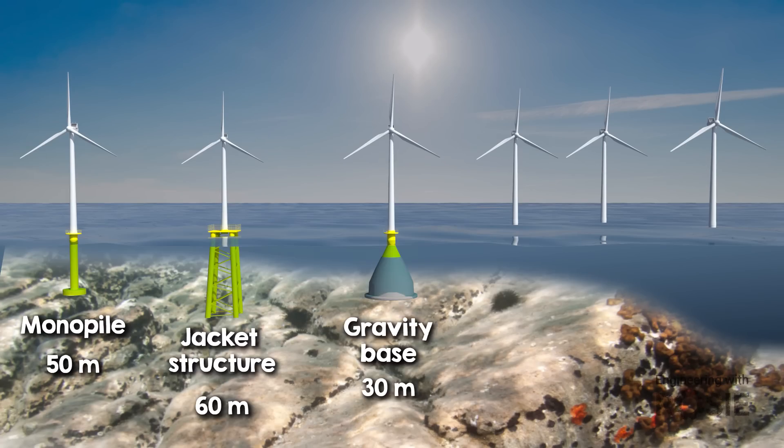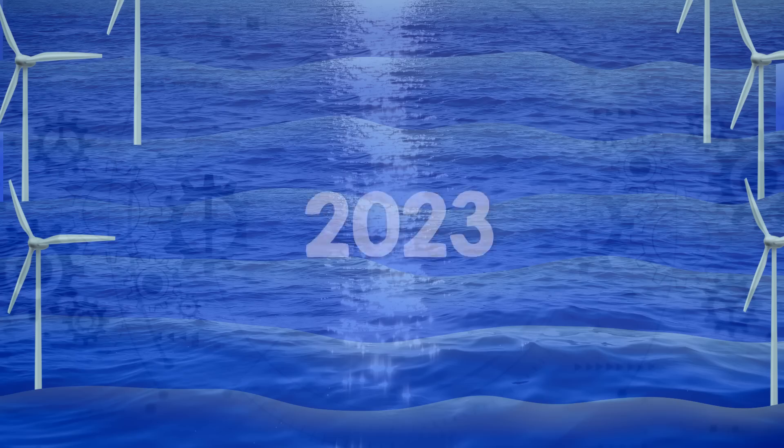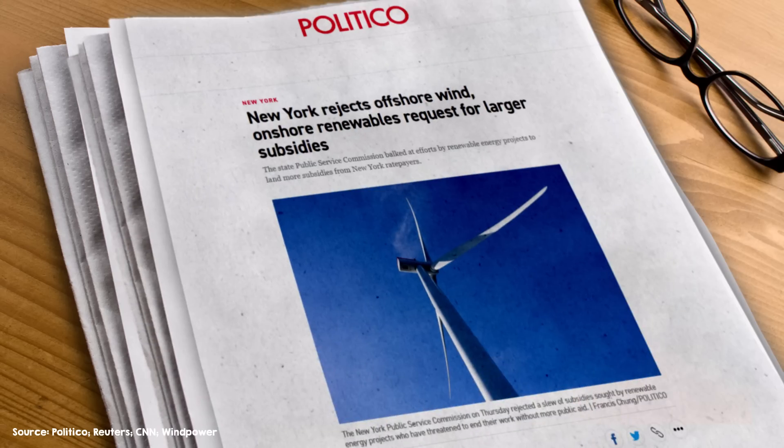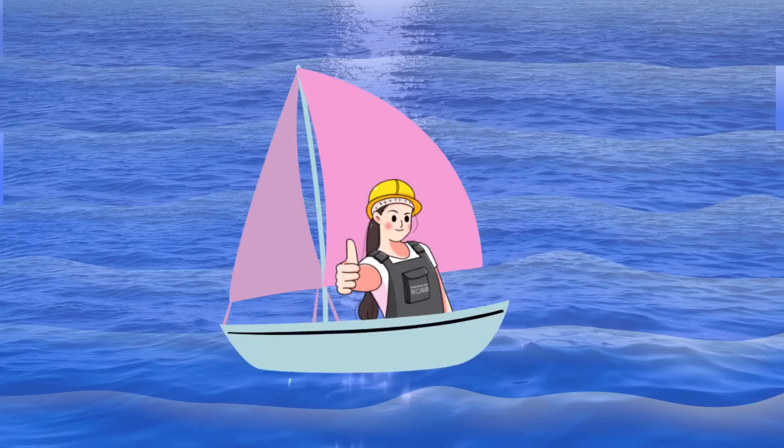In this video, we'll navigate the depths of offshore wind. We'll uncover the innovations making these titanic turbines possible, explore why their energy is more prized, and dive into the tumultuous waters of 2023 that nearly capsized the industry. Can offshore wind chart a course towards a more sustainable horizon? Let's set sail to find out.